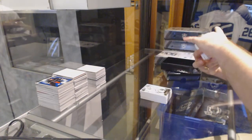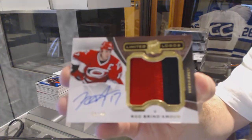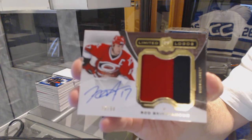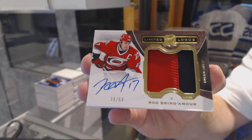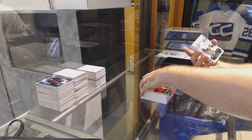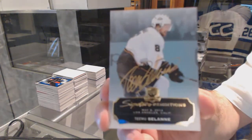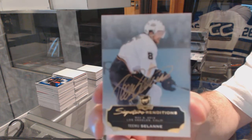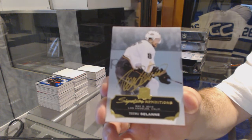We've got number 250, Limited Logos, two color patch auto for the Carolina Hurricanes, Rod Brindamore. For the Anaheim Ducks, Signature Renditions, Timu Salani.